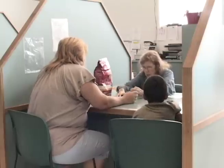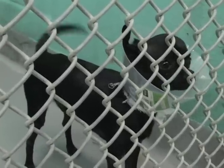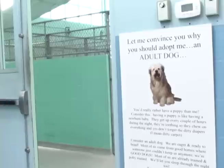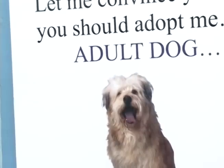Eight-year volunteer Gwen has seen firsthand why people have given up their pets. You see a lot of people moving and they can't take their animals with them. People losing jobs, foreclosures — that's a big one too. If you don't have a home, then you're going to surrender your dog.